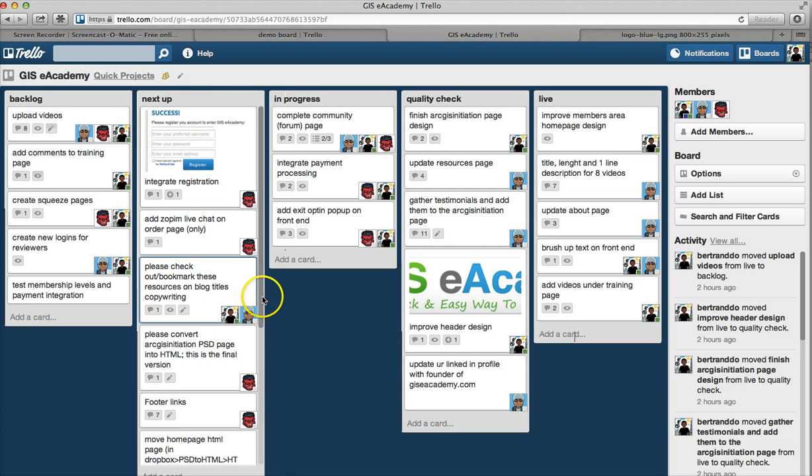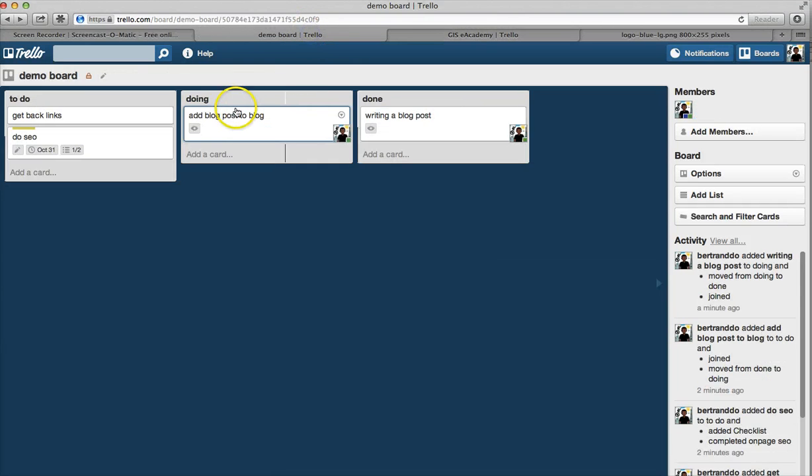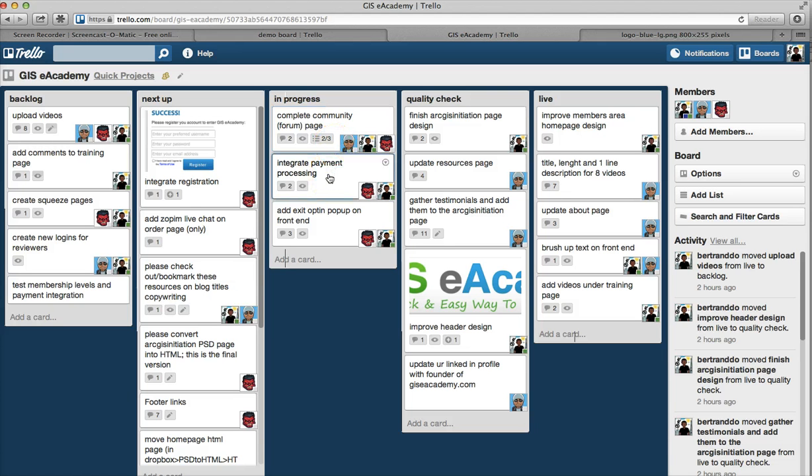Then you have the 'next up' column — stuff that comes next. These are pretty important tasks that you want in the next up column. Anything not so urgent can go into the backlog, and everything that comes next is 'next up.' Then we have the 'in progress' column — it's like the 'doing' column in the old system. In progress is stuff you are currently working on and it's ongoing — you're doing it right now.